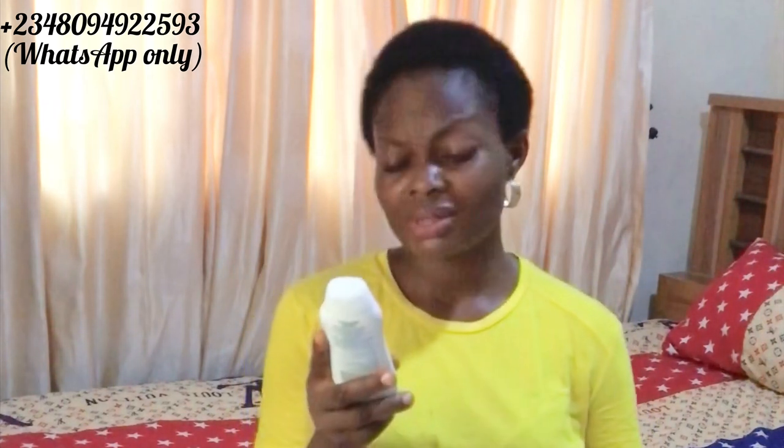Extract lotion is originally made from the Philippines and it comes with an SPF of 10. On the body of this lotion it says 'Extract Whitening Lotion,' but from my observation this lotion works for all skin types.